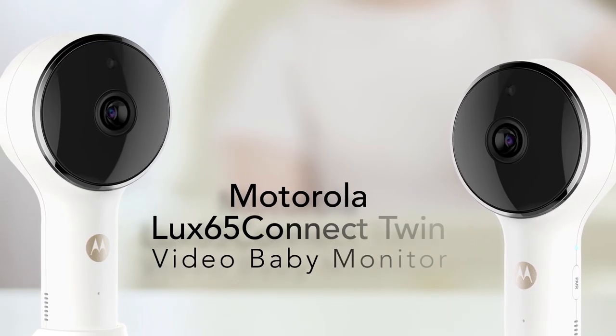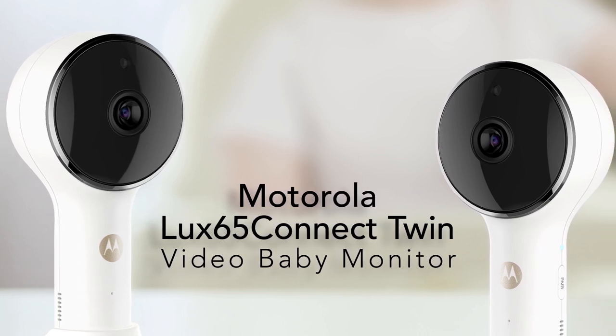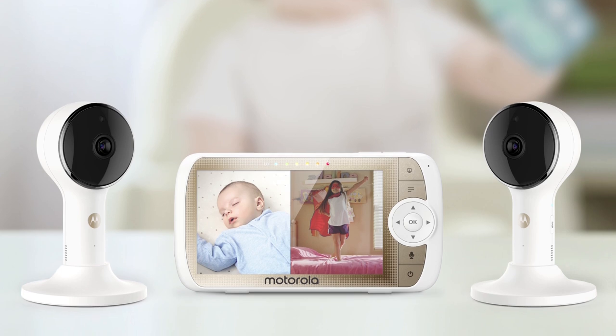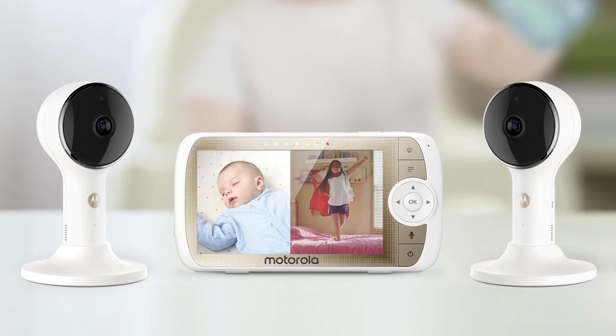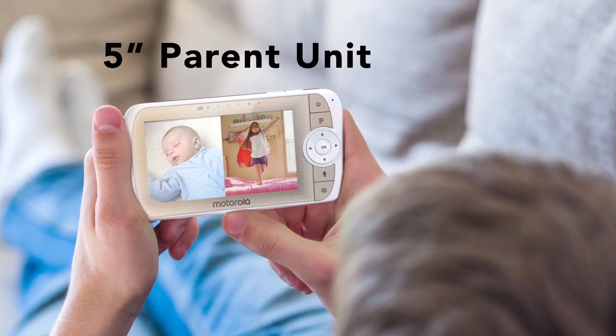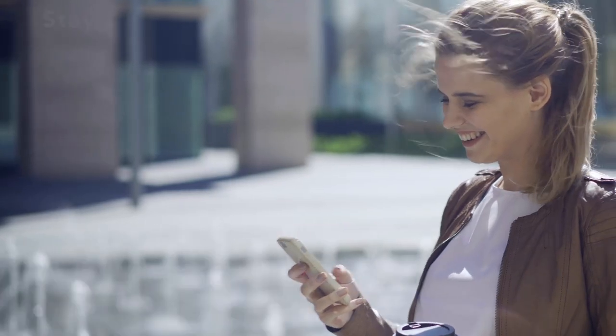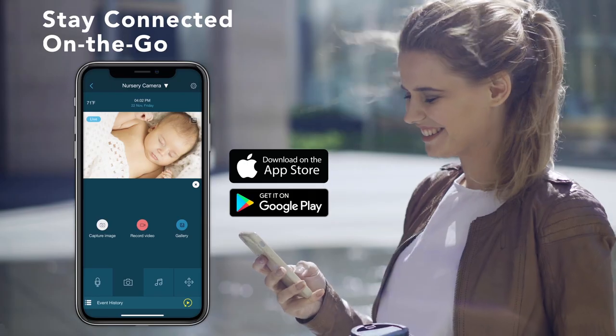Introducing the Motorola Luxe 65 Connect Twin Video Baby Monitors powered by Hubble. See, hear and speak to your family in real time from anywhere. View at home on the large color parent unit screen in either full or split screen, or stream live in HD from your phone or tablet using the Hubble Connected app.